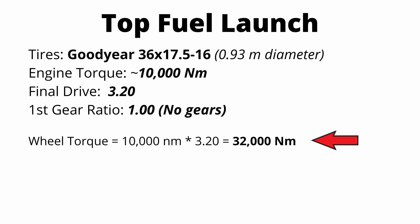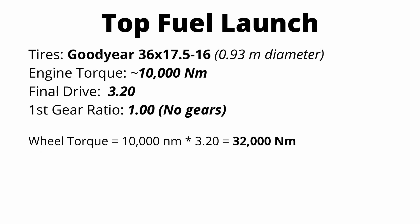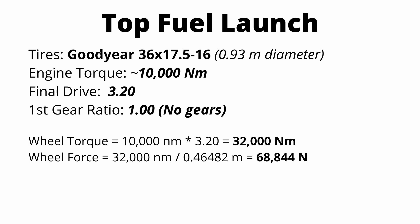For wheel torque, we simply multiply our motor torque, 10,000 newton meters, by our final drive ratio, 3.2, and we get 32,000 newton meters of wheel torque — only about double what the Demon produces. But keep in mind this wheel torque is sustained for the entire duration of the quarter mile, whereas the Demon only experiences that much wheel torque in first gear, which only goes to 30 miles an hour. To calculate wheel force, we take our wheel torque and divide by our tire radius. Since the dragster has larger tires, we see almost 69,000 newtons of force being applied to the ground.